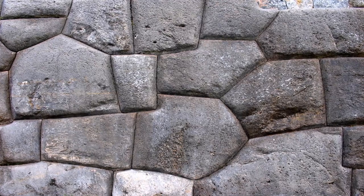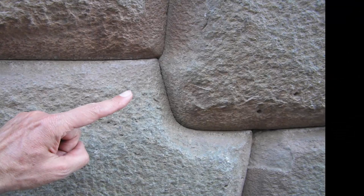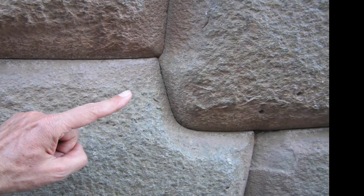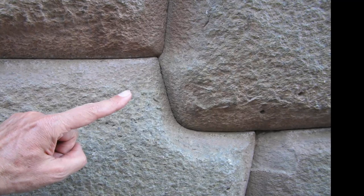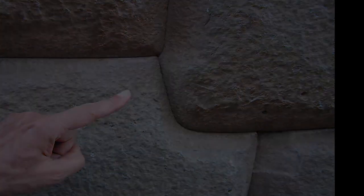Any definitive answer as to how these stones were shaped and placed, or indeed any recreation of these claimed methods, elude us to this day — a lost technology from a now-lost, yet once highly advanced ancient civilization.